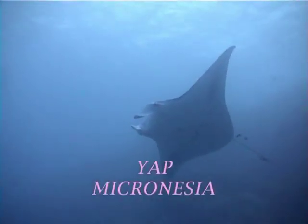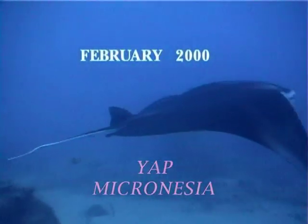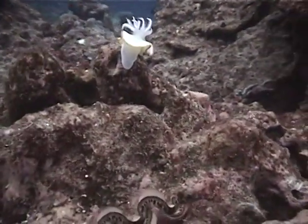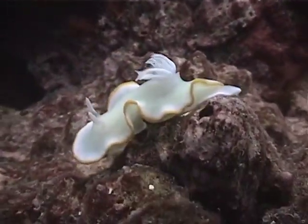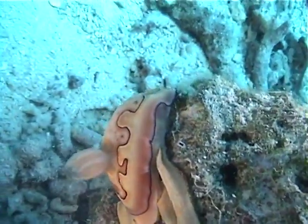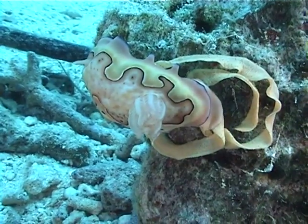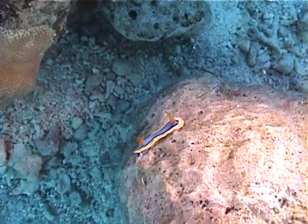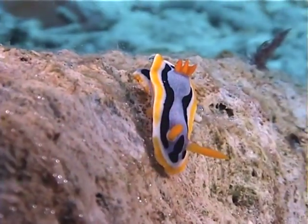We're in Yap for a few days to dive with giant manta rays. But first, let's take a look at some tiny creatures which we came across. Nudibranchs are shell-less snails characterized by a pair of tentacles on top of the head and a tuft of feathery gills on the rear part of the back. This nudibranch has its egg sacs attached. Though most nudibranchs are two to three inches long, these individuals are less than an inch.